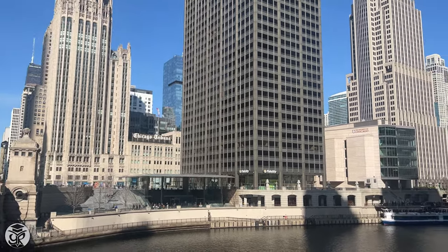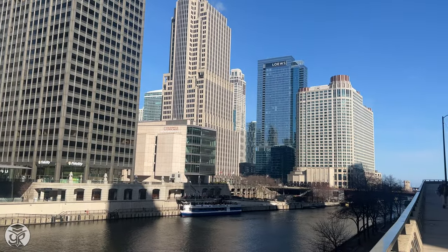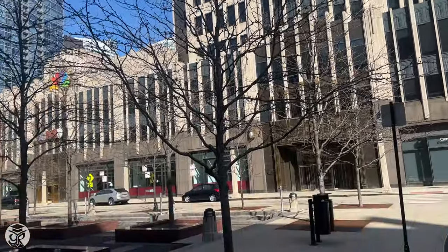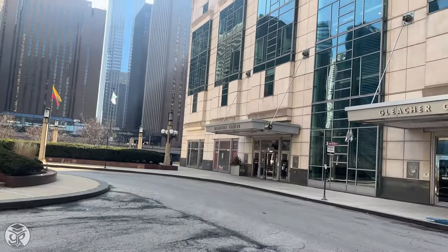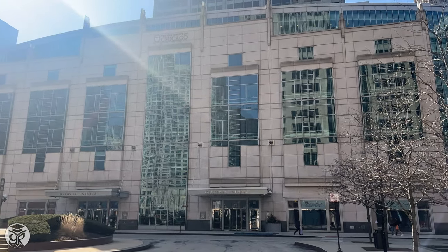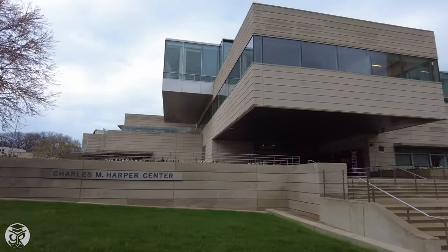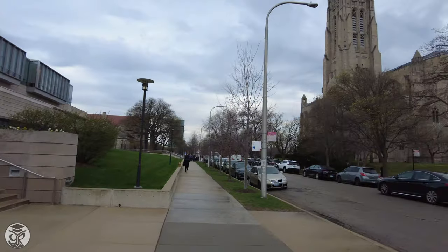Let's start with a bit of background. Booth has two campuses in the city of Chicago. Downtown in the Loop, across from the NBC Tower, you'll find Gleacher Center, which hosts the weekend and evening classes — convenient since most students live in the area. Harper Center is located in historic Hyde Park, the same campus as the rest of UChicago's programs, and that's where we'll be going this morning.